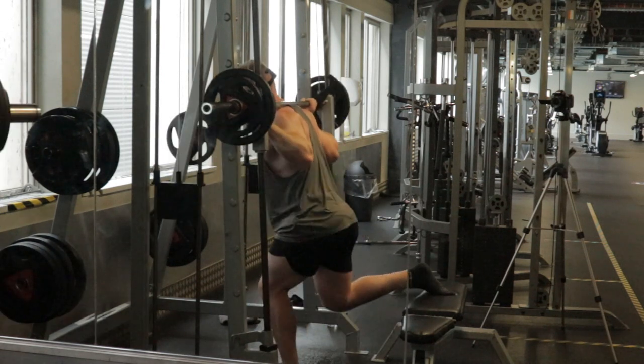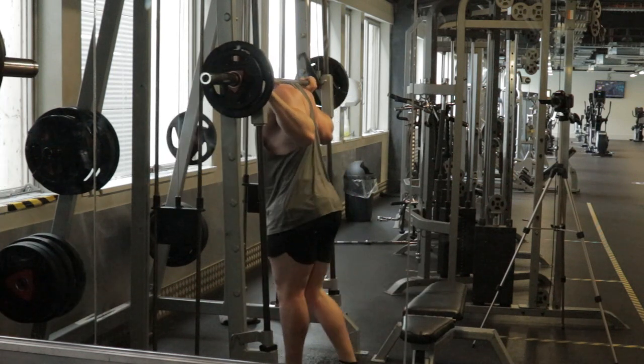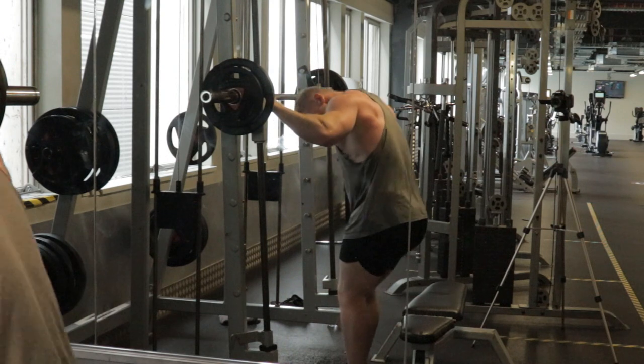My weights this session were up on everything including the leg extension, so I'm definitely making good progress. Just little changes like not locking out are what I've been working on with my legs to make sure I actually train properly and get good progression.